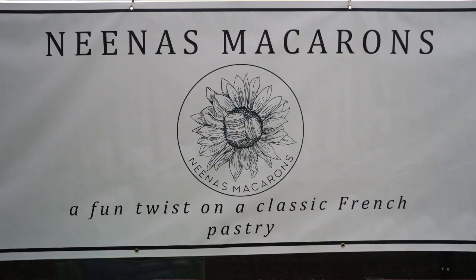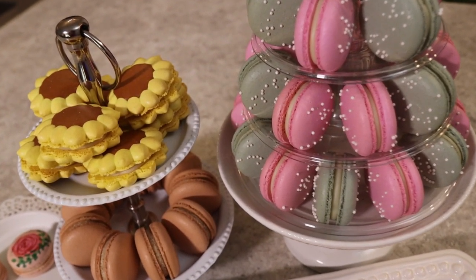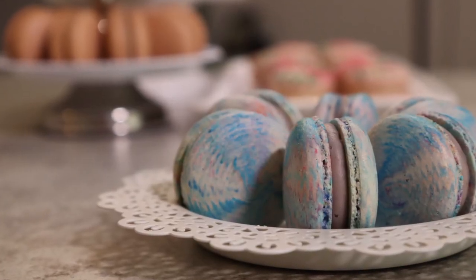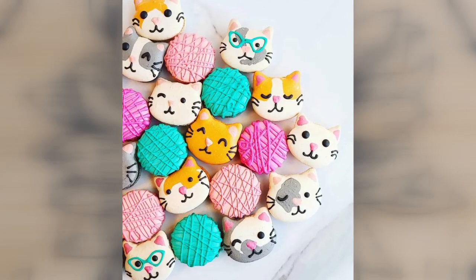The name of the business is Nina's Macarons and we make custom-made French macarons. That classic macaron is just round and pretty, so what differentiates us is we try to take it from that classic round shape and make it into different fun shapes.